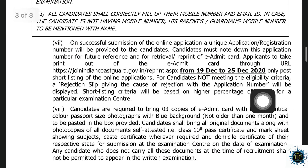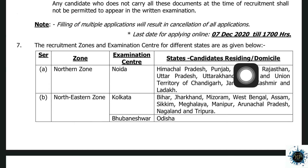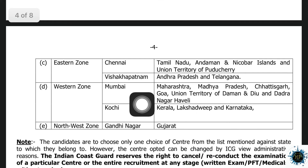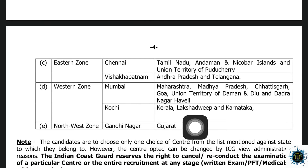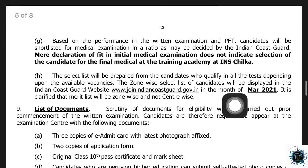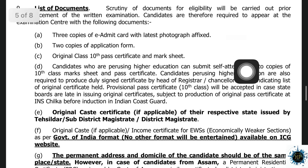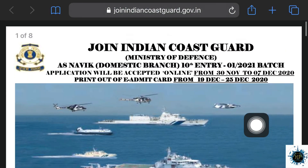You can select one examination center. You can choose from zones such as the North Zone, Northeastern Zone, or Eastern Zone. You can select a center in Kolkata, Mumbai, or Kerala. Thank you so much for joining us and we'll see you in the next video.